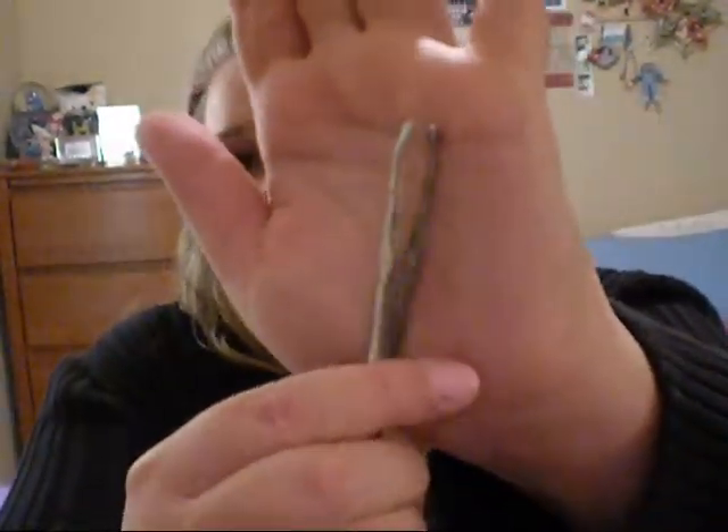I also got the e.l.f. brow comb and brush from the dollar line — I use the eye end to comb out my brows. And I got my favorite e.l.f. tweezers, which are actually only a dollar. They work so well. I've had Tweezerman tweezers before and these are nothing compared to those. They're just little angled tweezers, pretty heavy feeling for only a dollar.